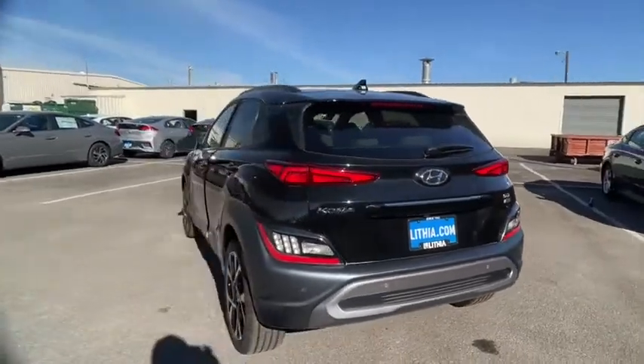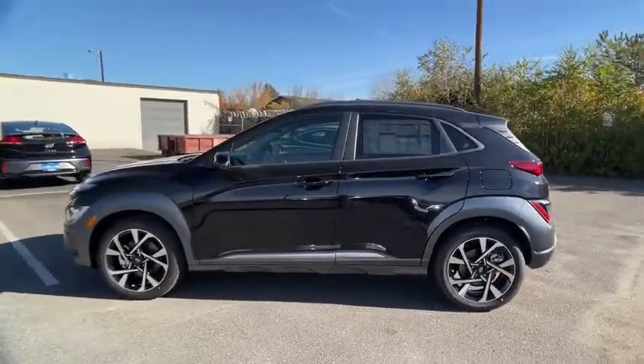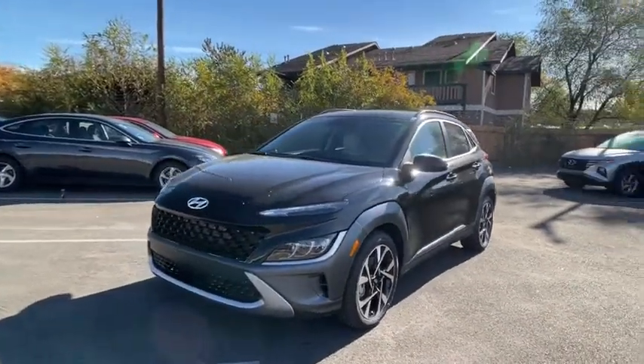Here are some of this vehicle's great options: keyless entry, navigation system, all-wheel drive, backup camera, remote engine start, leather-wrapped steering wheel, adjustable steering wheel, driver lumbar, power steering, four-wheel disc brakes.